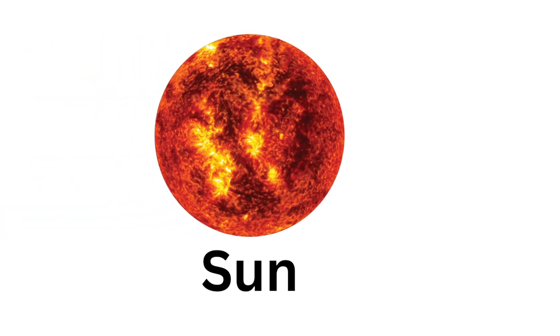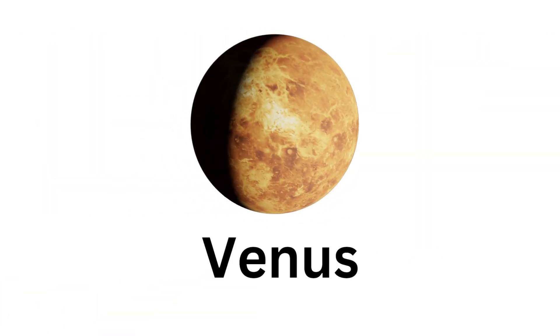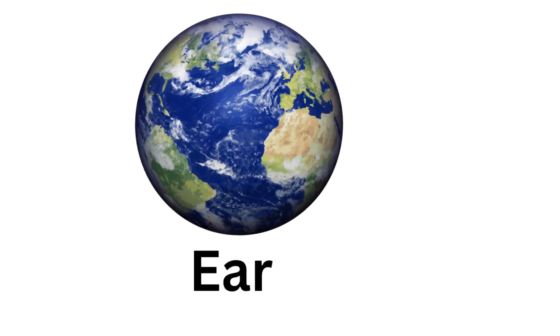This is a Sun. This is a Mercury. This is a Venus. This is a Earth. This is a Mars.